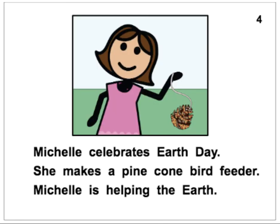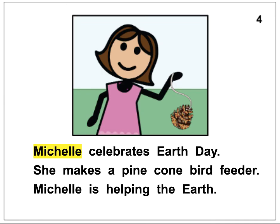Michelle celebrates Earth Day. She makes a pine cone bird feeder. Michelle is helping the Earth.